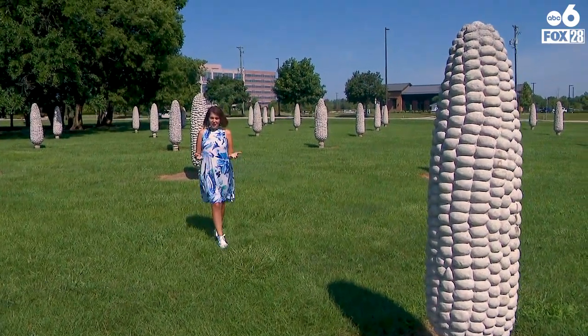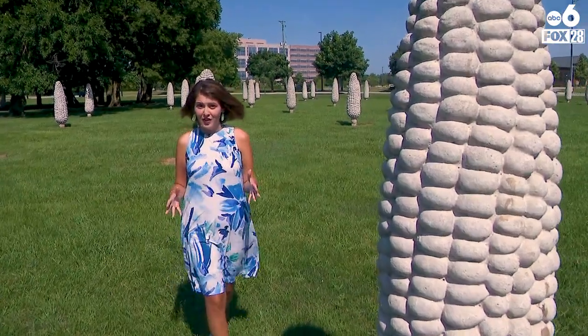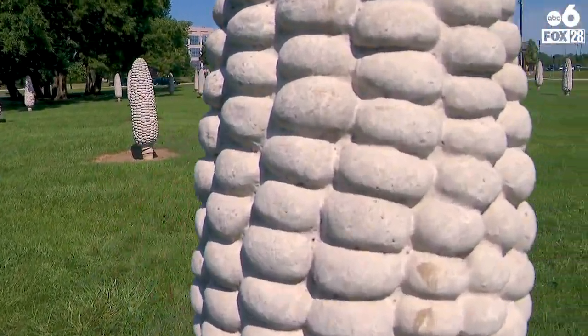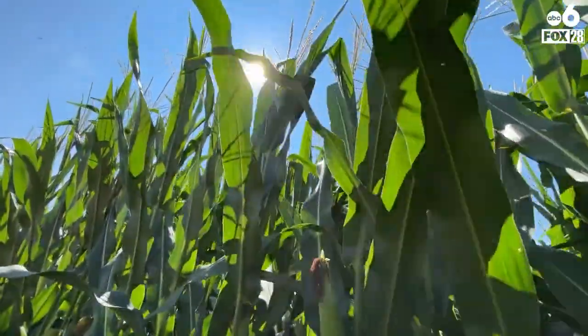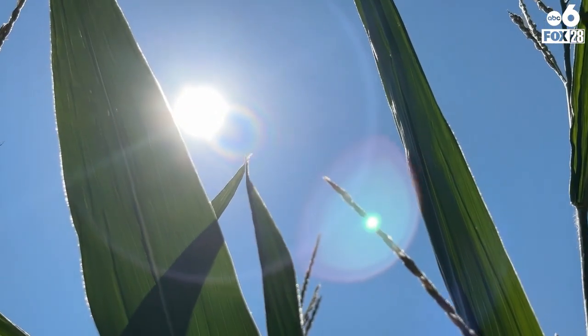While the humidity is low here in central Ohio, you're probably seeing stories about the corn sweat that's about to slam the Midwest. So what is the corn sweat? As the corn reaches maturity in the mid to late summer, it releases moisture into the area. This process is called transpiration.